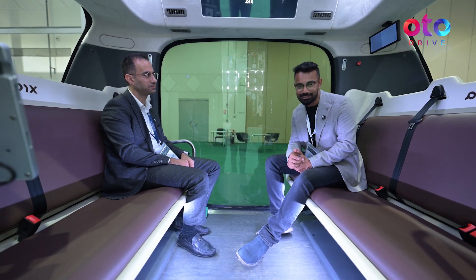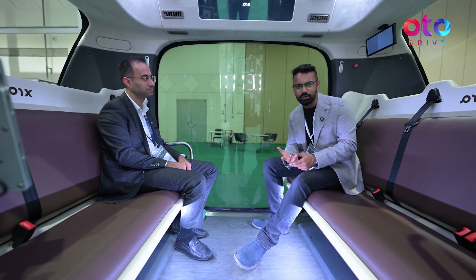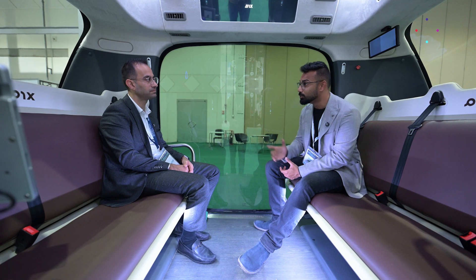We are here at the Evolve exhibition. I'm sat inside the PIX RoboBus. You would have seen a similar setup in Heriot-Watt University or Masdar City if you've ever been. So it's a self-driving shuttle. To speak more about this, we have Dr. Mohamed with us.